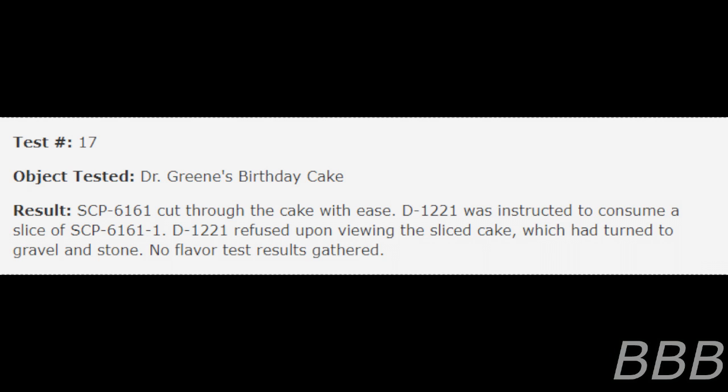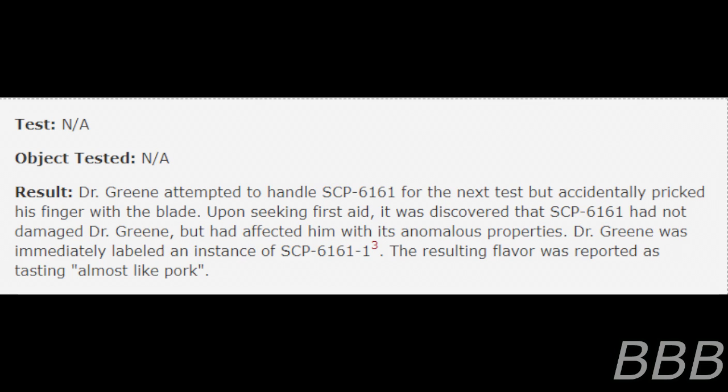Test 17 — Object Tested: Dr. Green's Birthday Cake. SCP-6161 cut through the cake with ease. D-1221 was instructed to consume a slice of SCP-6161-1. D-1221 refused upon feeling the sliced cake, which had turned to gravel and stone. No flavor test results were gathered.